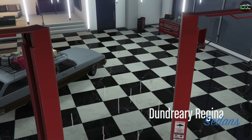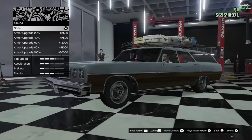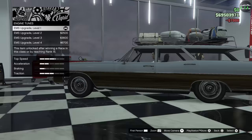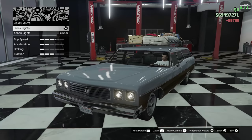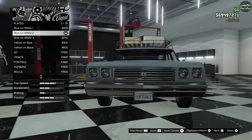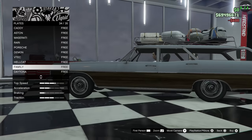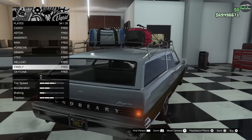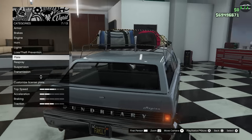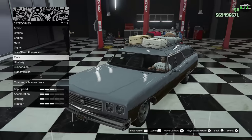Alright, let's check out the customization. Here we've got armor, brakes, engine, lights — we'll keep the stock lights. For the plate, I'll do a black background. This is a family car, right? Even though I use it for something else. It's a family car, so that's the perfect representation of a family car back in the 70s.